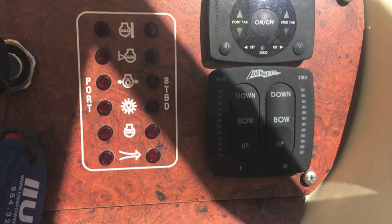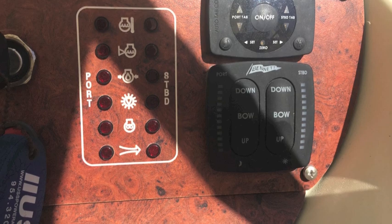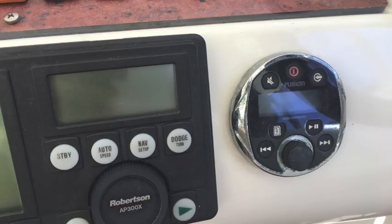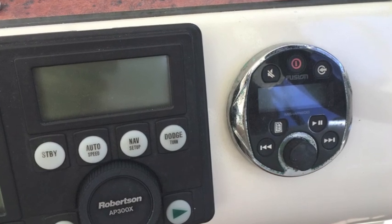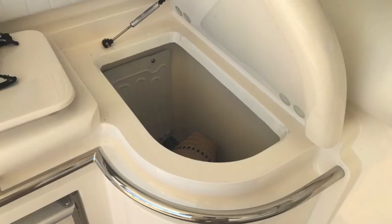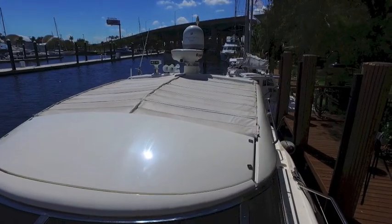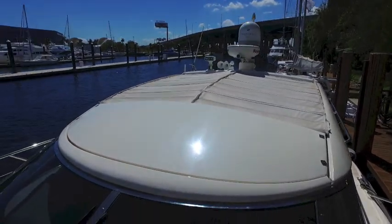The boat has Bennett controls for trim tabs. There's a Robertson autopilot and a Fusion stereo system. These are the actual engine hours — about 1345 hours. There's also a reach-in refrigerator. Now we're back outside — there's your accordion sunroof.